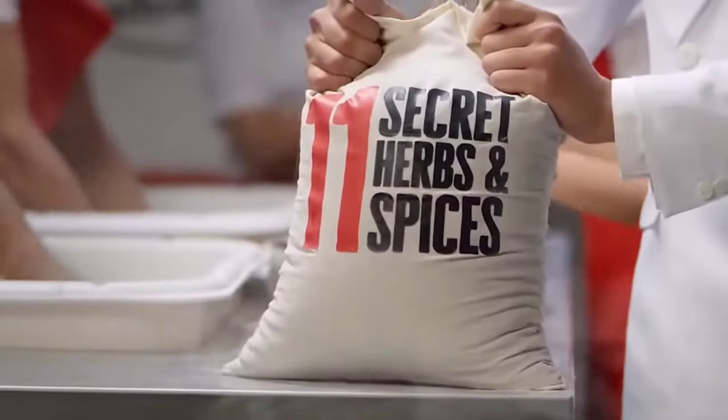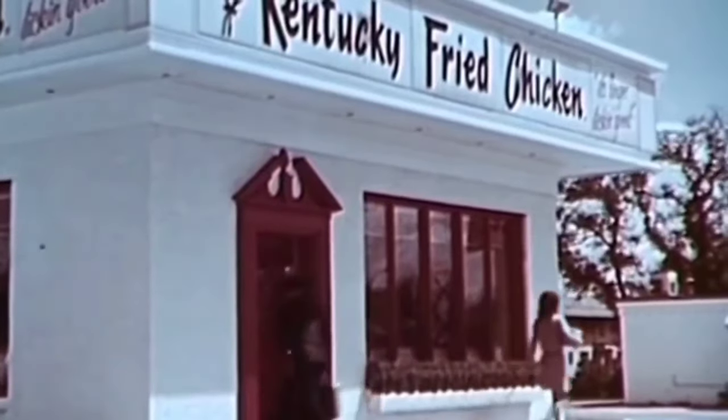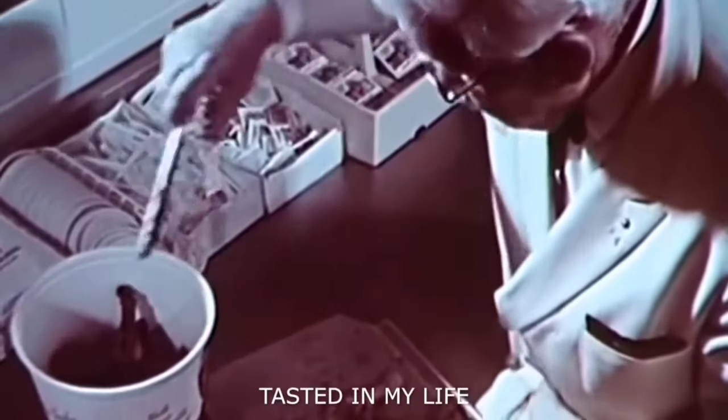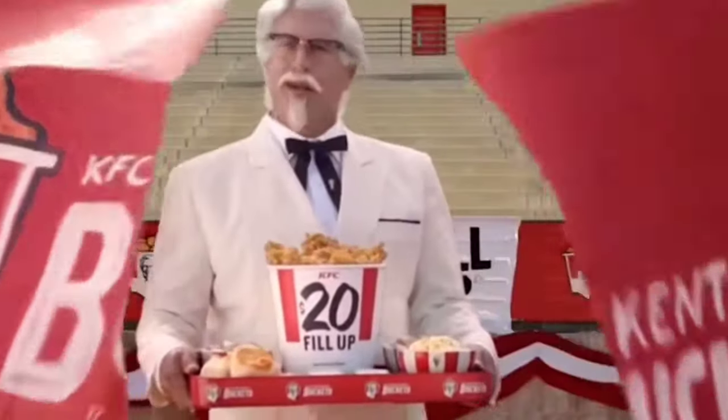In 1936, however, a new interstate was built that bypassed his restaurant and drove traffic away from his location, causing a significant decline in customers and putting Sanders in the midst of some troubling times. But the solution he came up with to solve this problem started a chain of events that ultimately led to KFC being what it is today.